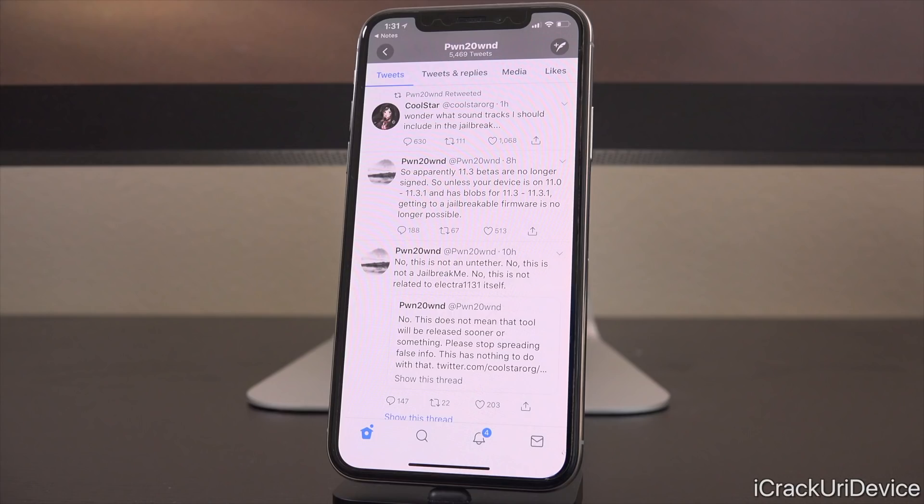Coolstar also said that iOS 11.3 betas are no longer being signed. Up until now, we were able to downgrade back to a couple of betas, specifically iOS 11.3 beta 6. That is no longer possible. So again, if you intend to jailbreak, stay on whichever firmware you're on. It doesn't matter if you're on 11.2.x or 11.3 — whatever it happens to be, just so long as it's not higher than 11.3.1. Stay where you're at so you will be included in the jailbreak once it finally drops.